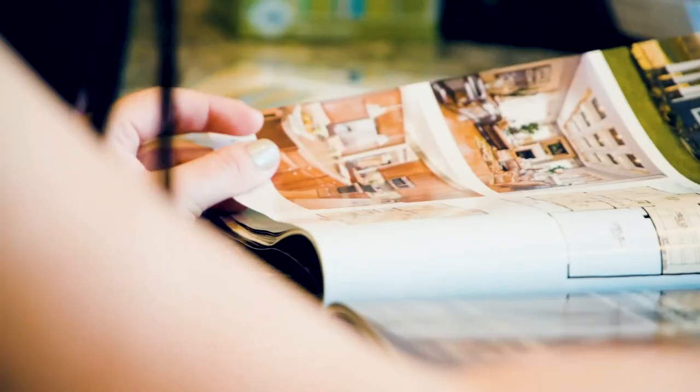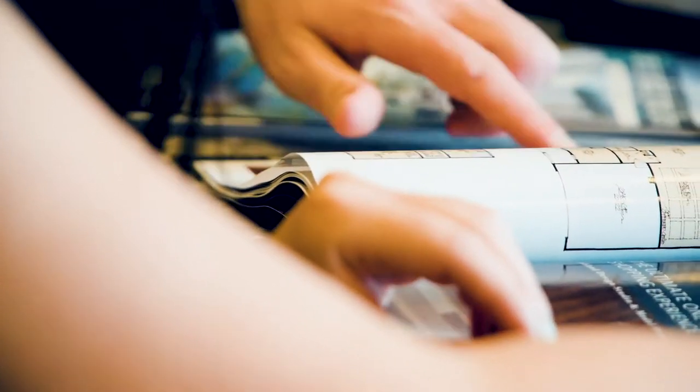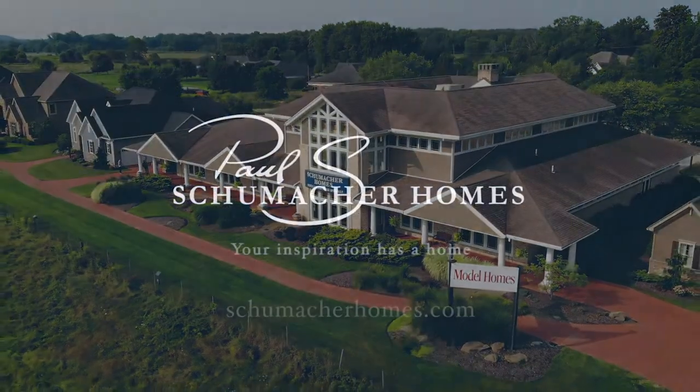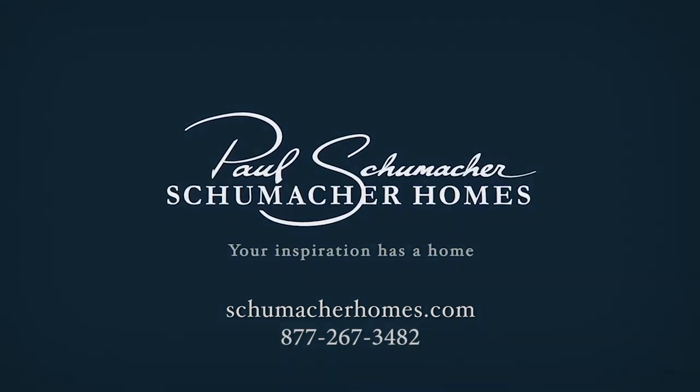While you're out there, get your free copy of our custom home building guidebook, a great resource for your building journey. In the meantime, if you have any questions, visit us on the website at www.schumacherhomes.com or call 877-267-3482.